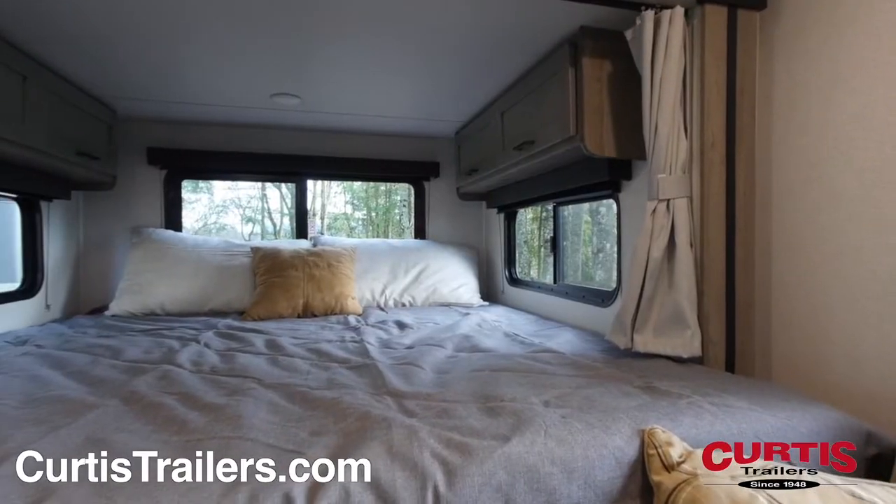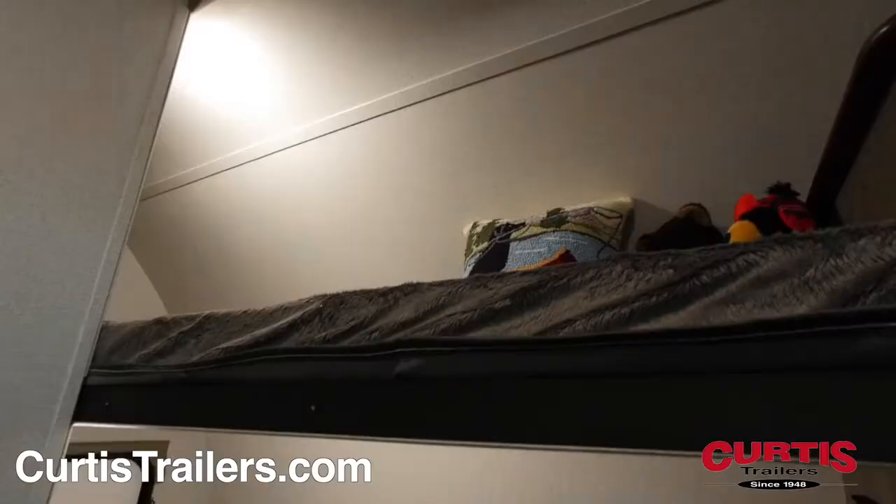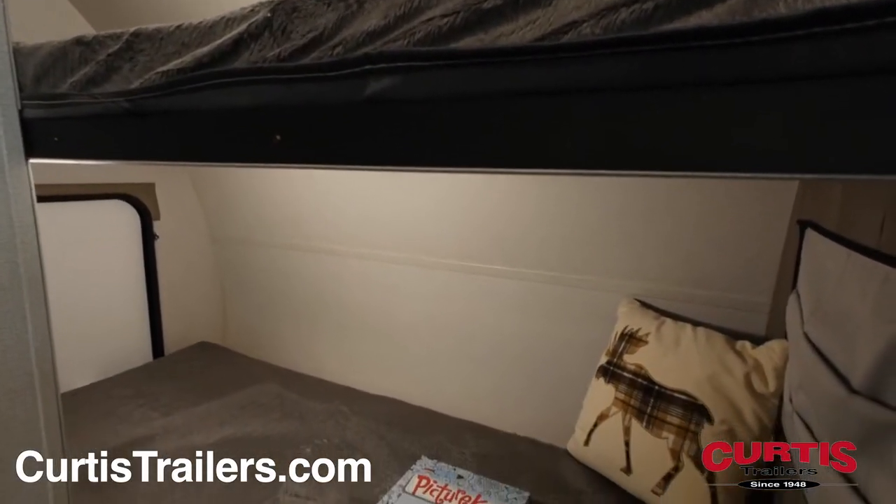The rear slide adds six feet of additional space and features a king-sized bed with overhead storage, and up front, the kids will enjoy having their own bunk bed with teddy bear mattresses and reading lights.